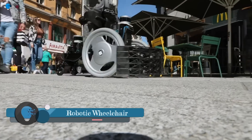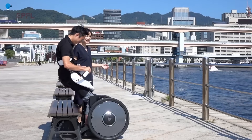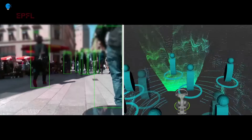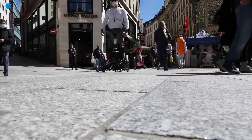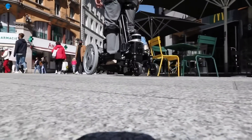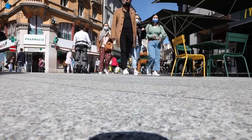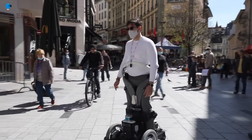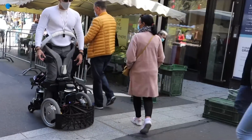A crowd-friendly robotic wheelchair is designed to be safe and easy to navigate in crowded areas. It uses sensors to detect obstacles and people in its path and avoid collisions. It can communicate with people around it using lights, sounds, or other signals to indicate its approach. The wheelchair can be programmed to drive autonomously in crowded areas, following a preset route or avoiding obstacles on its own, and can also be controlled manually by the user via a joystick or other device.